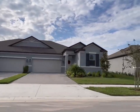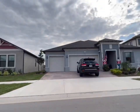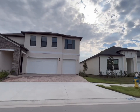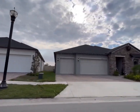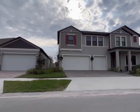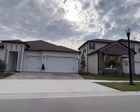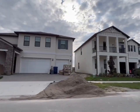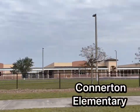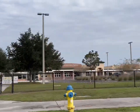Lennar also has 17 different types of single-family homes in Connerton, starting around $377,000 and going all the way up to over $600,000. The homes they are building range from 1,600 to 3,600 square feet, providing buyers with a lot of different choices and styles. West Bay, Inland Homes, and AR Homes also built in Connerton, but they have now finished building.